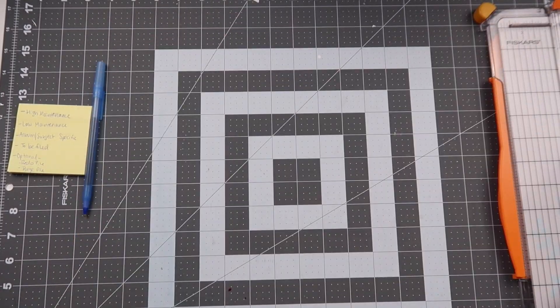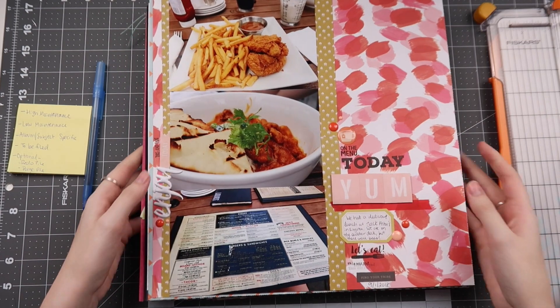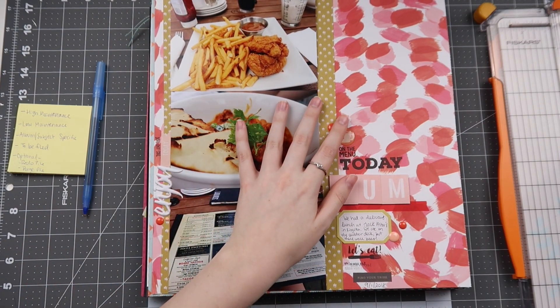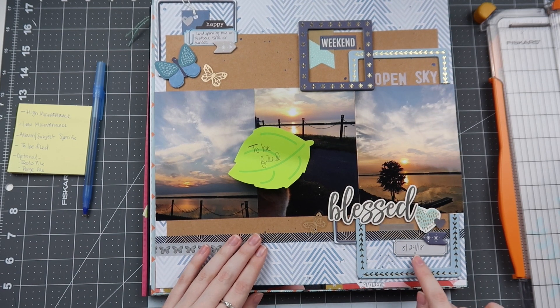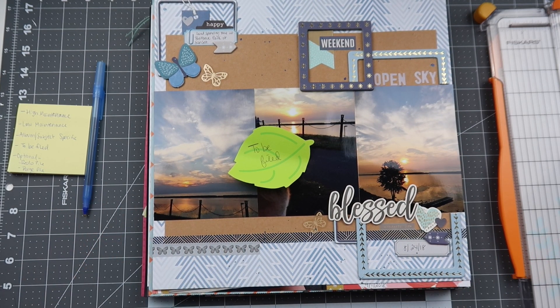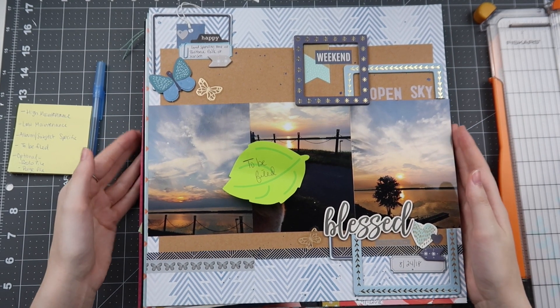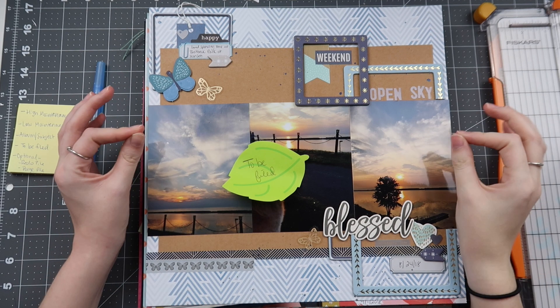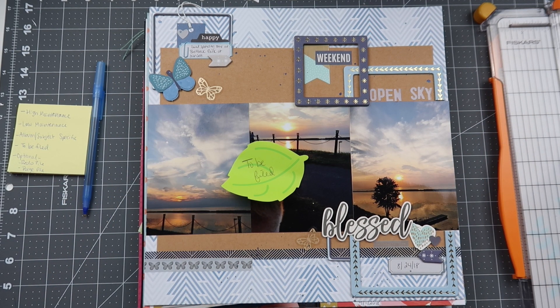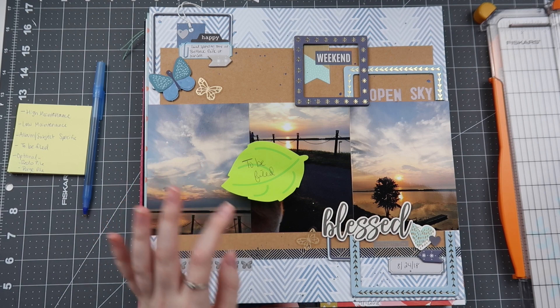We have all these layouts to file, so if you have a larger pile than I do you might want to sort them by year and put them in chronological order before filing — but it totally depends on how you organize your albums. For mine, I just put them in the first open page protector that matches their size in that album. If you don't have an album, now is a great time to figure out a storage solution.